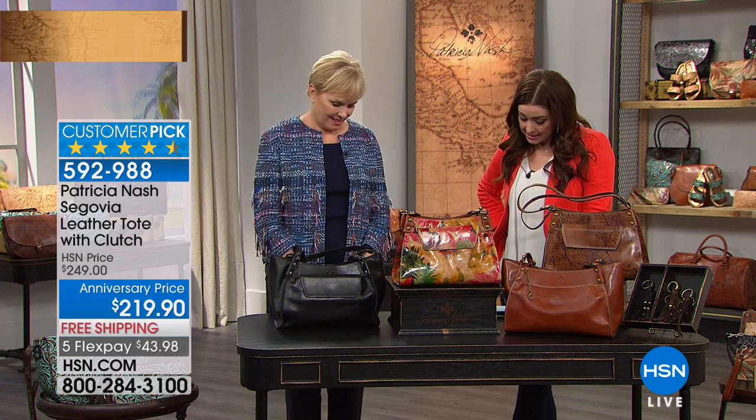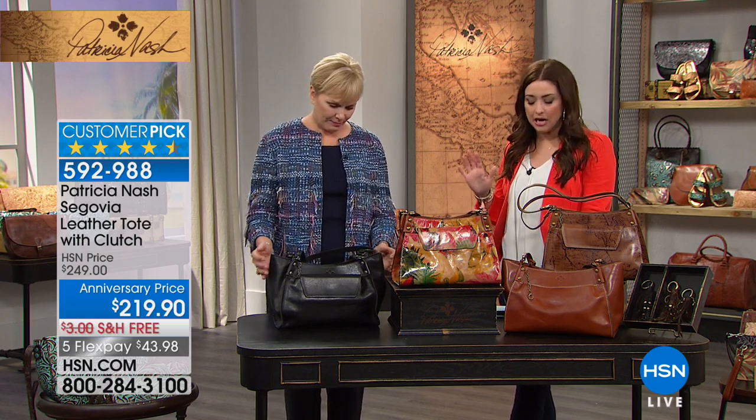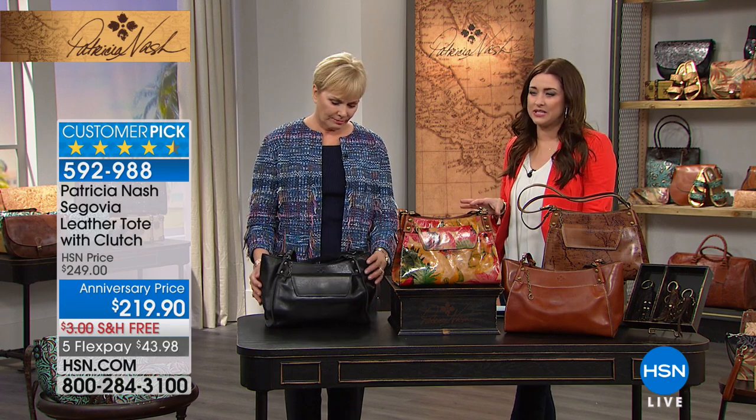Let's talk about your Segovia. Another beautiful bag and your classic, iconic designs.